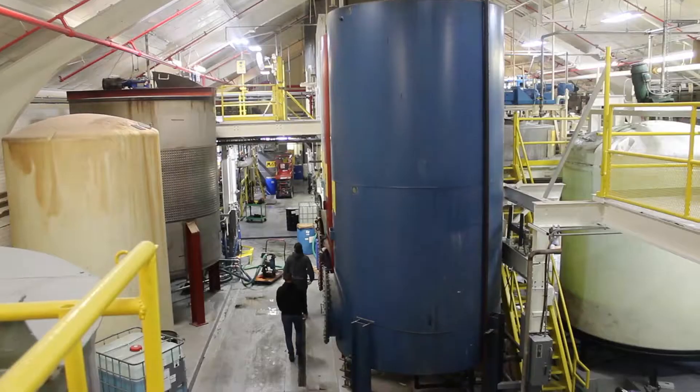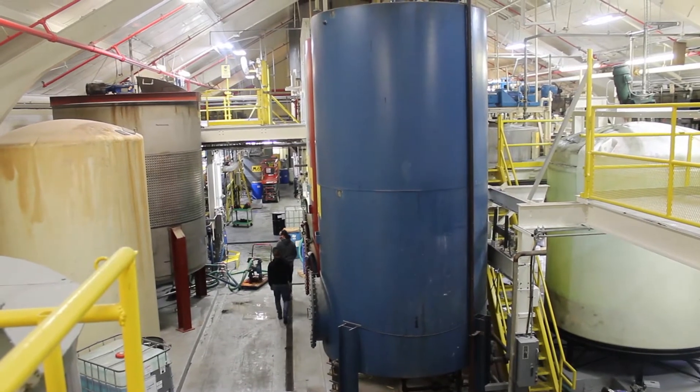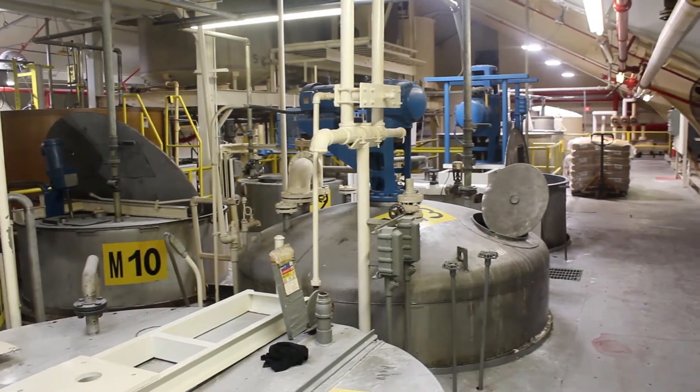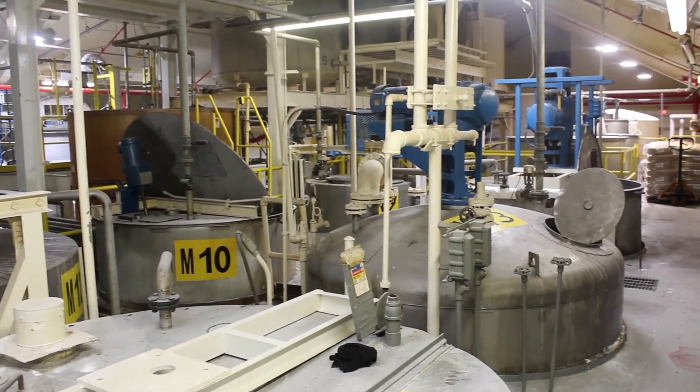We have tanks that range from 180 gallons all the way up to 8,000 gallons. On any given day any one of those tanks can be used for any given batch. We only have about four batches that get assigned certain tanks, so all the rest of the tanks — everything goes in every batch.